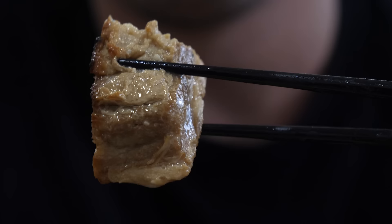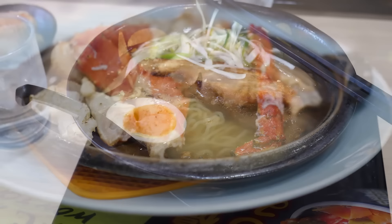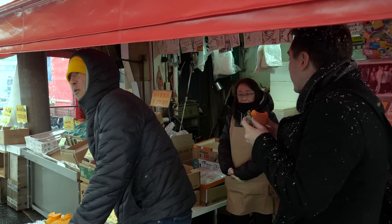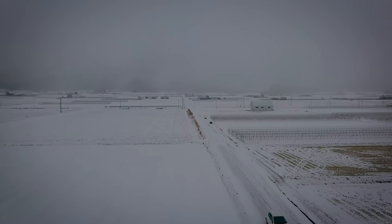In the next episode of our Hokkaido trip, we explore some of the island's most iconic dishes and get lost in Hakodate's sprawling market. But for now, many thanks for joining us on our trip. We'll see you next time.